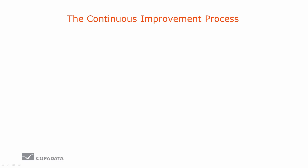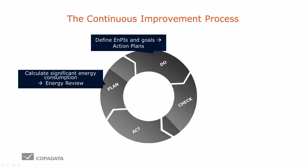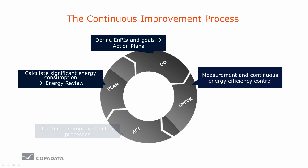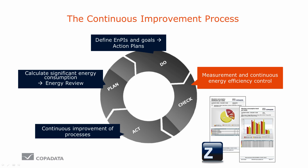The foundation of ISO 50001 lies in the idea that one can continuously improve. The basis for this is the Plan, Do, Check, Act model. For an energy management system according to ISO 50001, this means energy standards need to be constantly raised and energy efficiency controlled. Only this way can the processes be continuously improved.